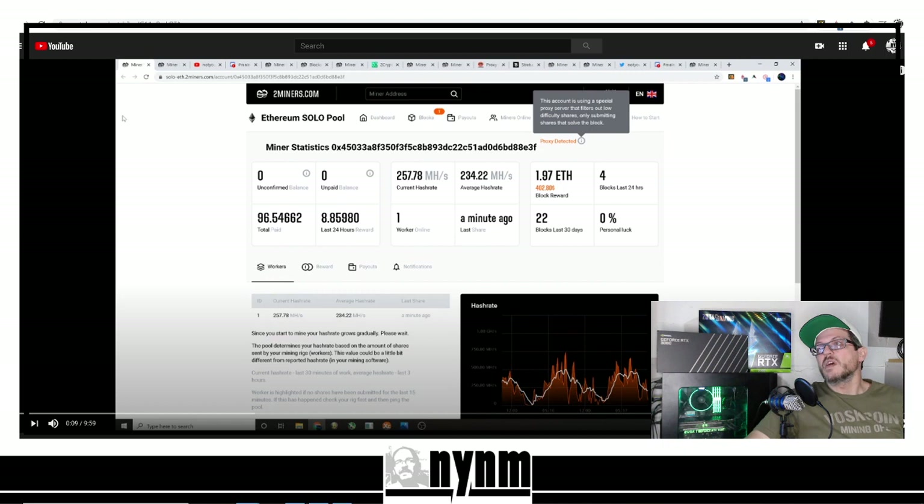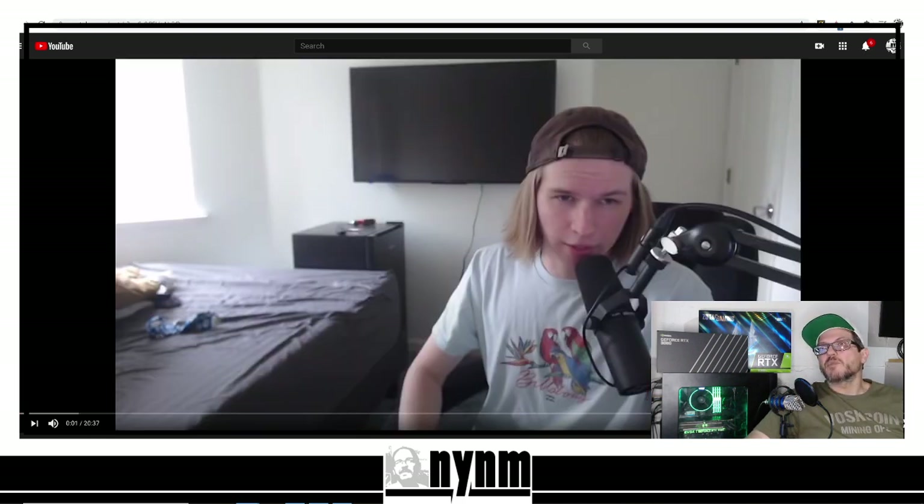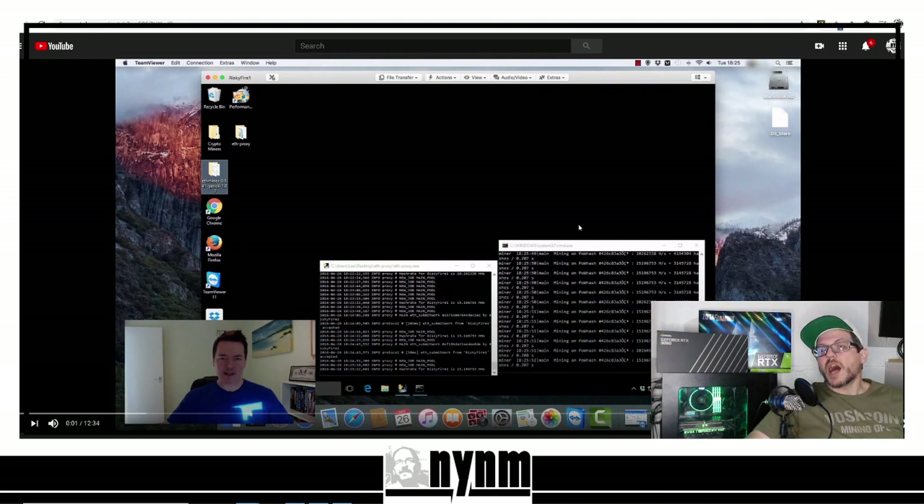The block reward was 1.97 Ethereum — back in May that was about $402. What we're talking about today is proxy mining in regards to Ethereum solo mining. I want to say thank you to Alex Cobb for pointing us toward the 'I Mine Blocks' Ethereum stratum proxy for Dwarf Pool video — thank you for the video on how to set up a stratum proxy. Proxies are nothing new; that video is from April 2016.